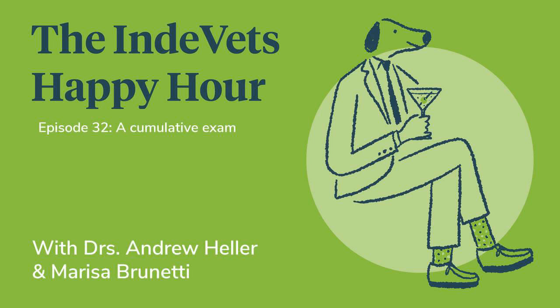Episode 29 covered canine pancreatitis. Which of the following drugs has been associated with an increased risk of pancreatitis in dogs? Is it A. azathioprine, B. sulfonamides, C. tetracycline, D. potassium bromide, or E. all of them? E — all of the above. That was an easy one.